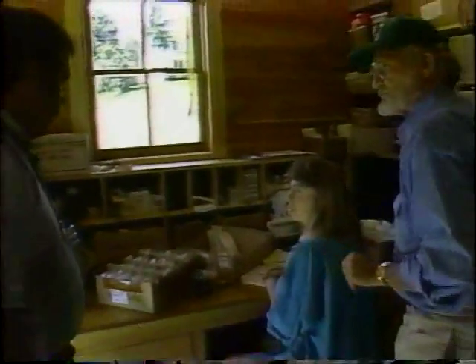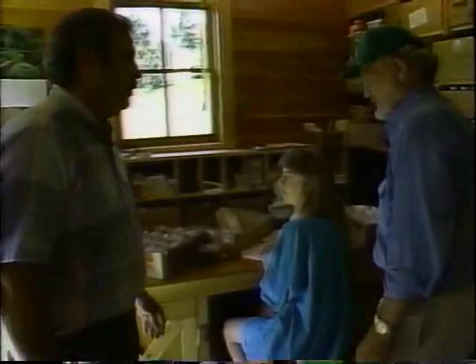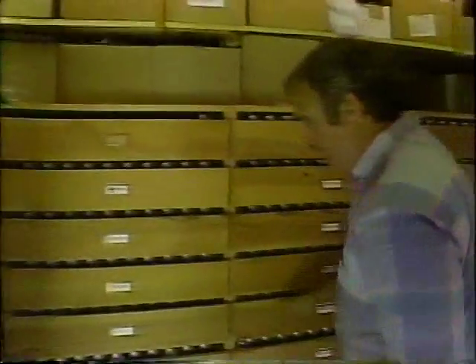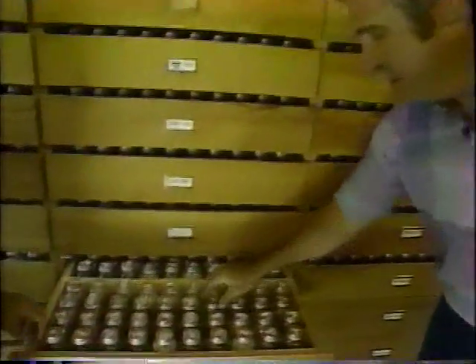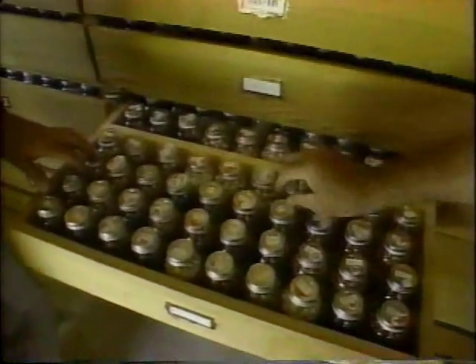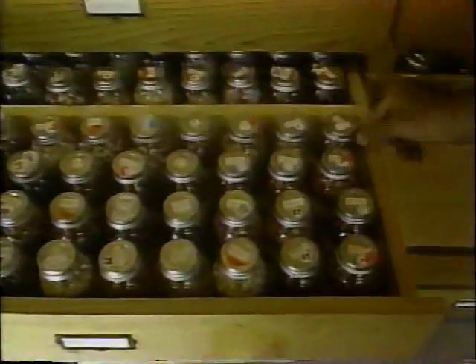Most seeds have to be regrown every few years or they'll die. For larger seeds like corn, beans, and peas, we dry and store them in airtight jars like this after they've been dried down.